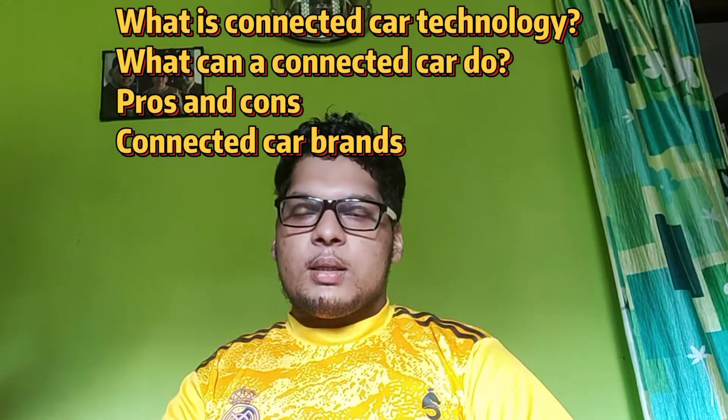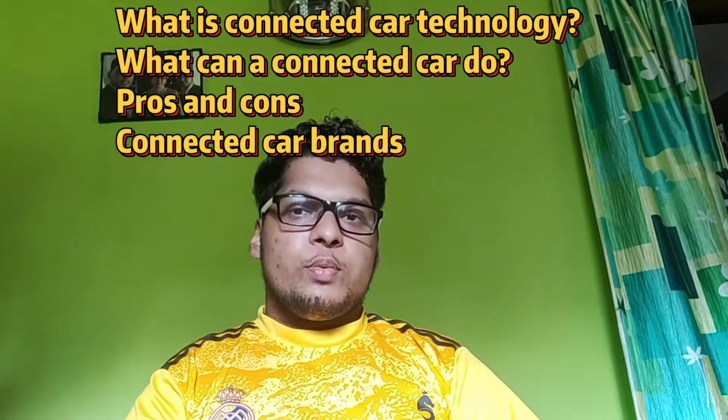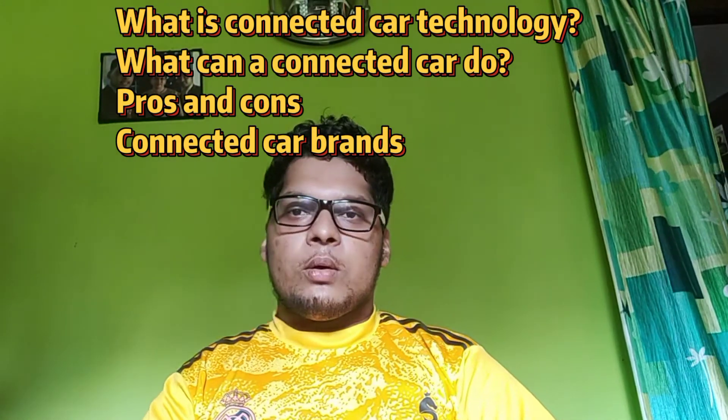So in this video, we will be talking about what is connected car technology, what can a connected car do, its pros and cons, and connected car brands in India.